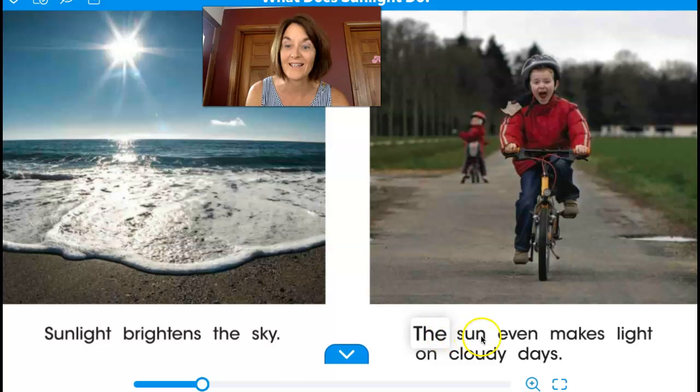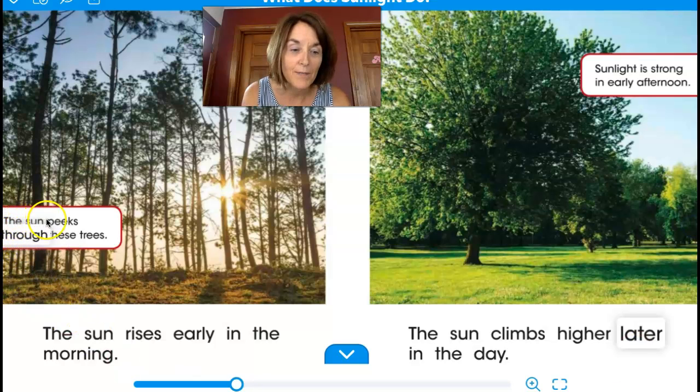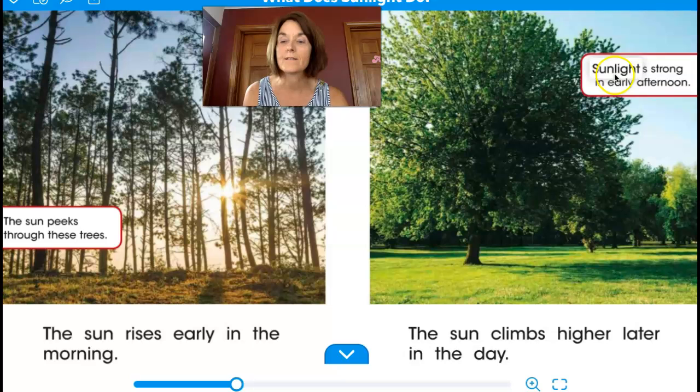Sunlight brightens the sky. The sun even makes light on cloudy days. The sun peeks through these trees. The sun rises early in the morning.